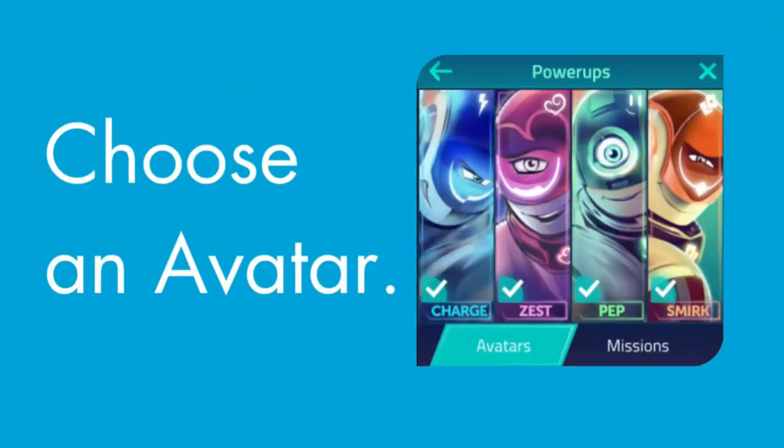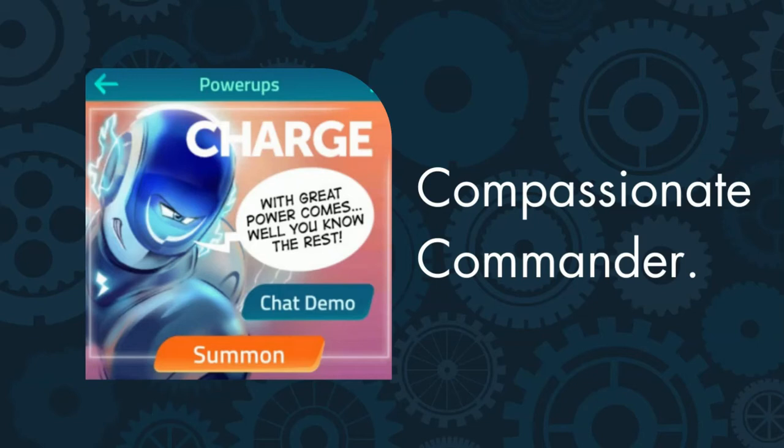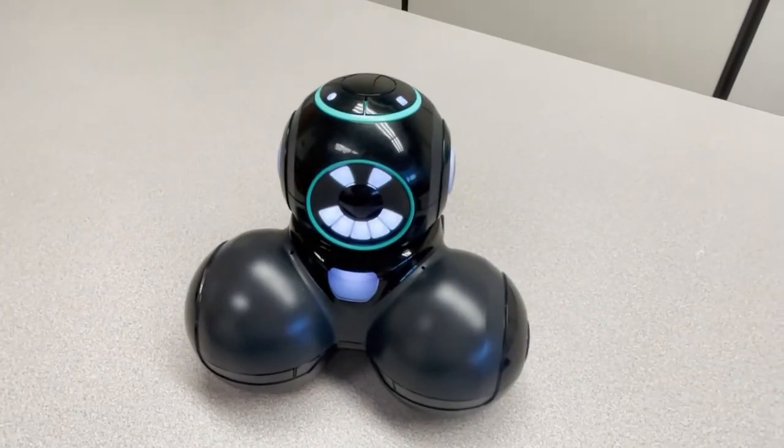After downloading the app, you'll want to choose one of four avatars for Q. The first avatar is Q. Charge, the compassionate commander.